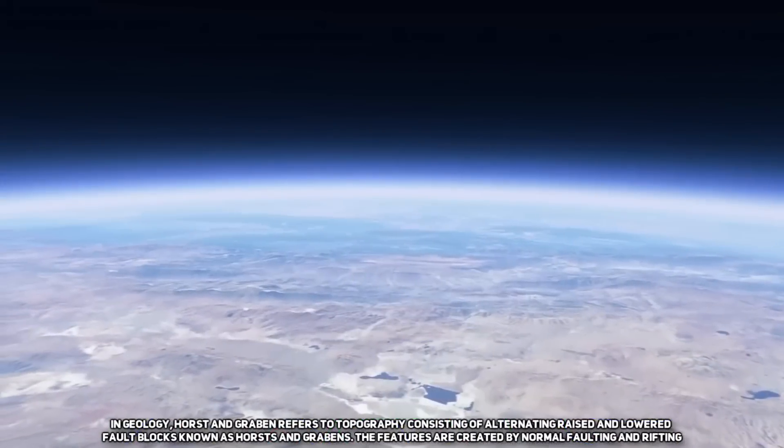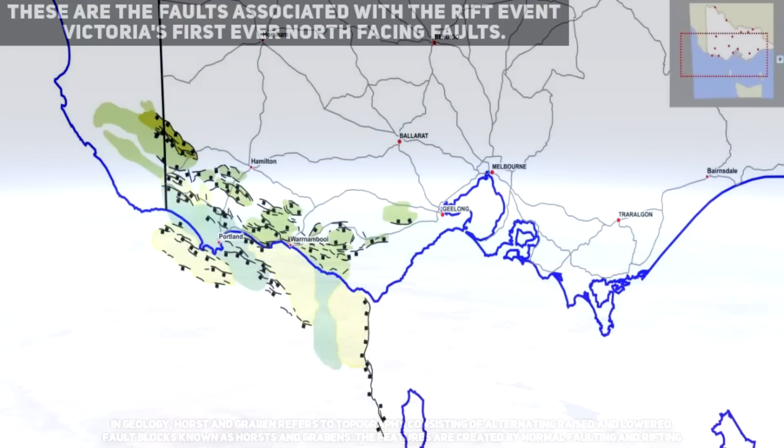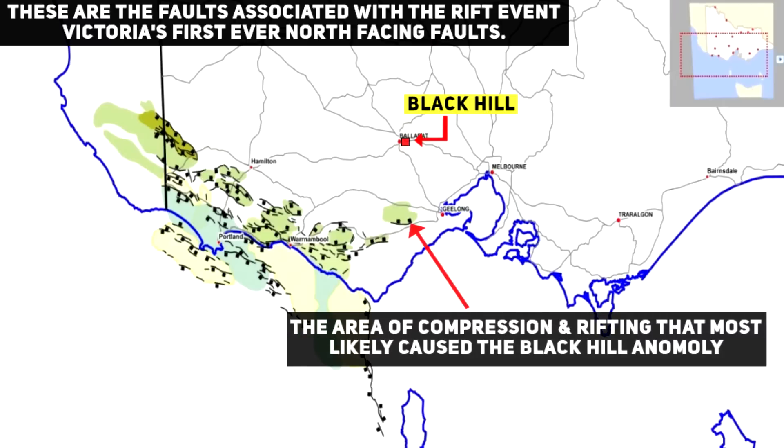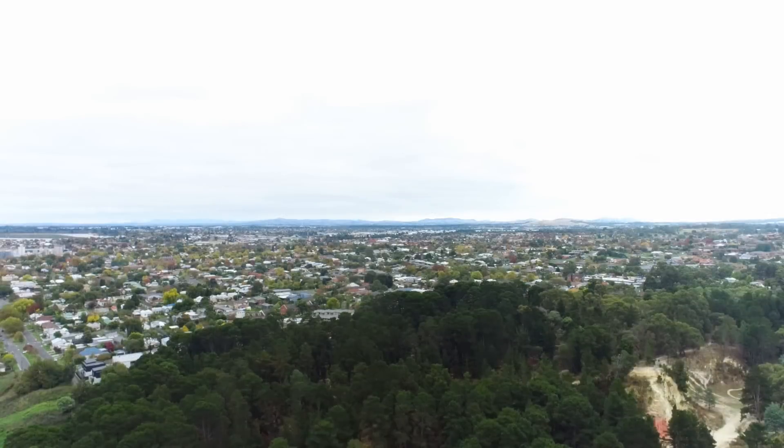These rivers began their life during the Horst and Graben events that Ballarat would inevitably experience as a result of the split that occurred between Antarctica and Australia, which led to this part of the land becoming uplifted whilst the adjacent block sunk, forming new horizontal faults in a landscape that previously never contained anything remotely resembling these. This fascinates me immensely.